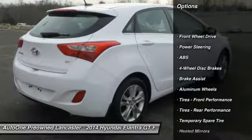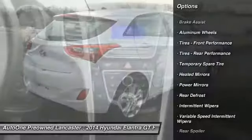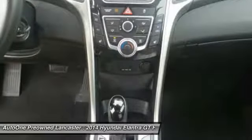Stability control, traction control, keyless entry, steering wheel audio controls, anti-lock braking system, Bluetooth, adjustable steering wheel, power steering, driver airbag, cruise control.